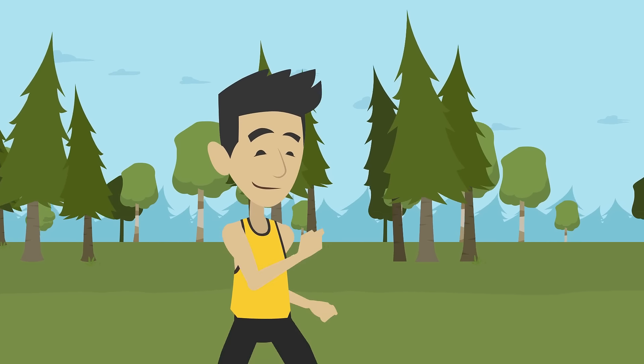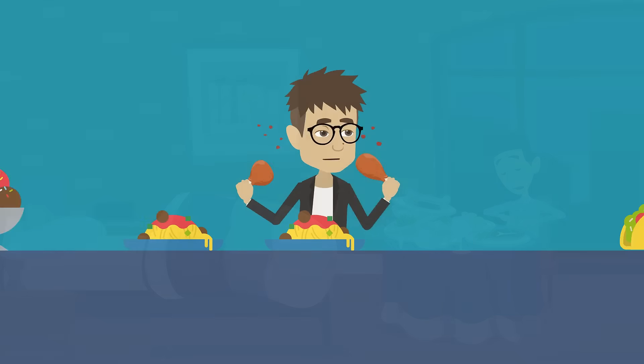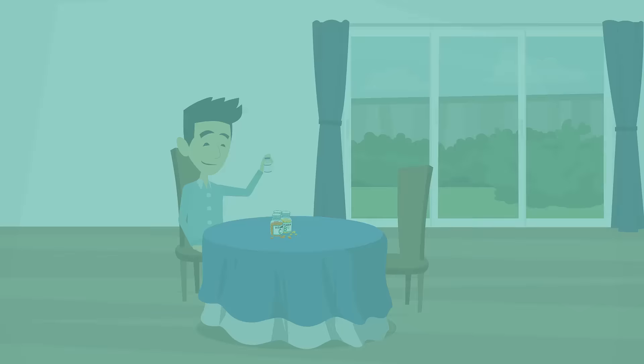Living a productive life is directly correlated with being in good health, and having good health is a bit difficult with our unhealthy routines, diets, and supplement choices.